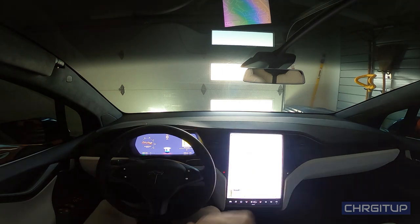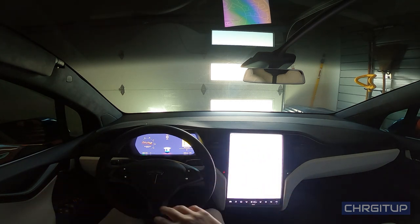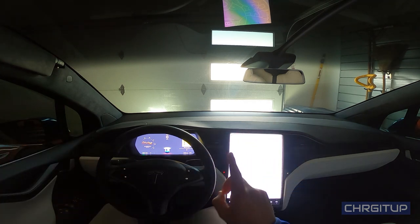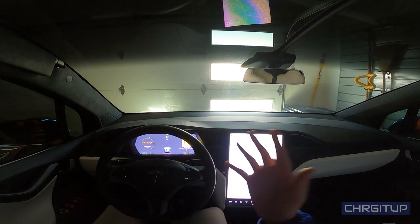What's going on everybody? Welcome to Charge It Up. For today's video, what I'm going to be doing is going from one location to another. I'm going to do autopilot from home to the first destination on the highway, and on the way to the second destination I'll do autopilot on actual streets and roads to see how it works.